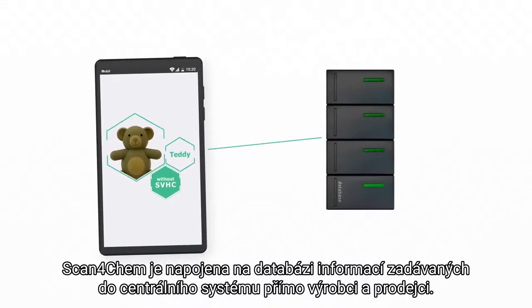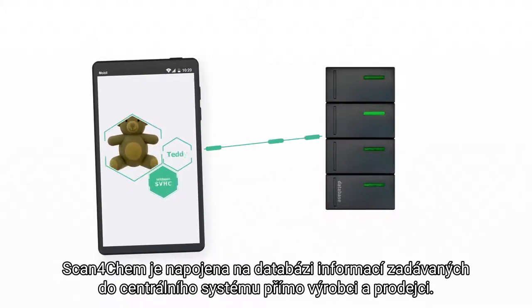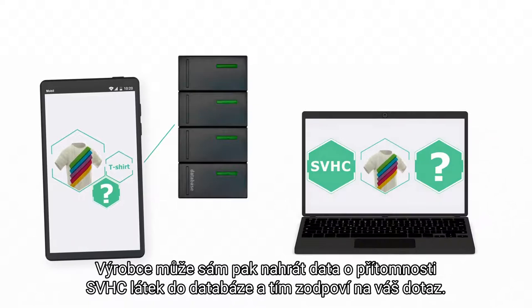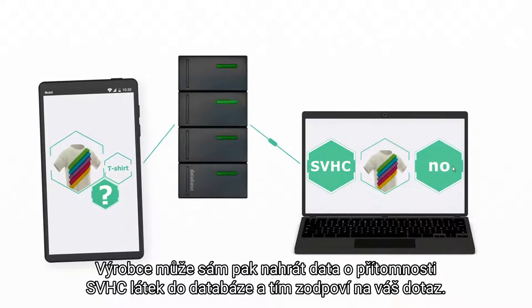Scan4Chem accesses a central database with information provided by the companies. If the relevant information is missing, it automatically sends a request to the relevant company. The company can then enter the data into the database and in this way answer the request.